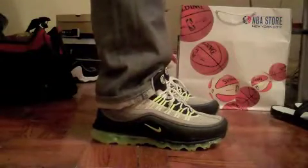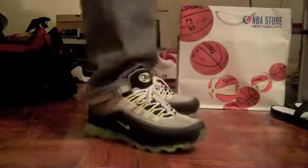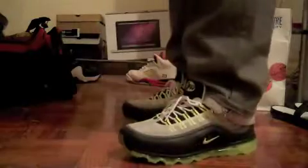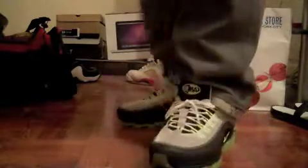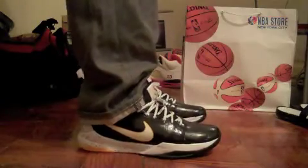Those are all my new pickups, guys. Let's see what they look like on feet. Here are the Air Max 24-7s on feet with some jeans — some gray Levi's. Yeah, these are the Del Sols on feet with some jeans.